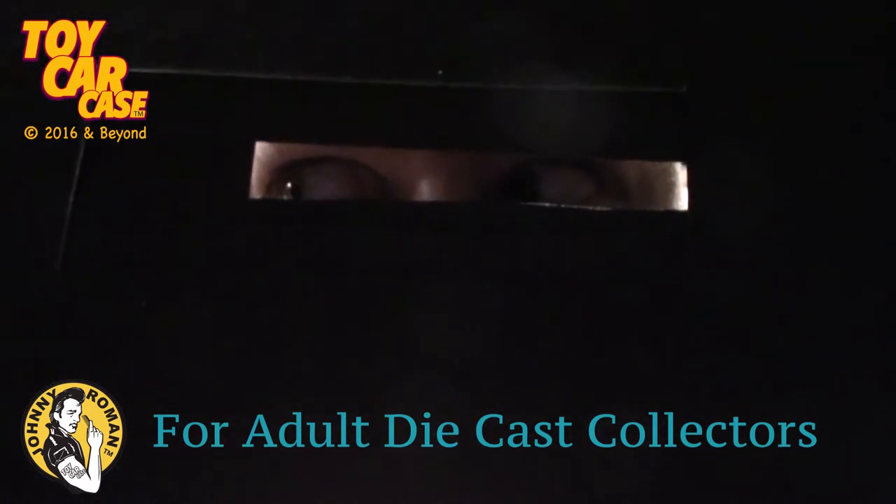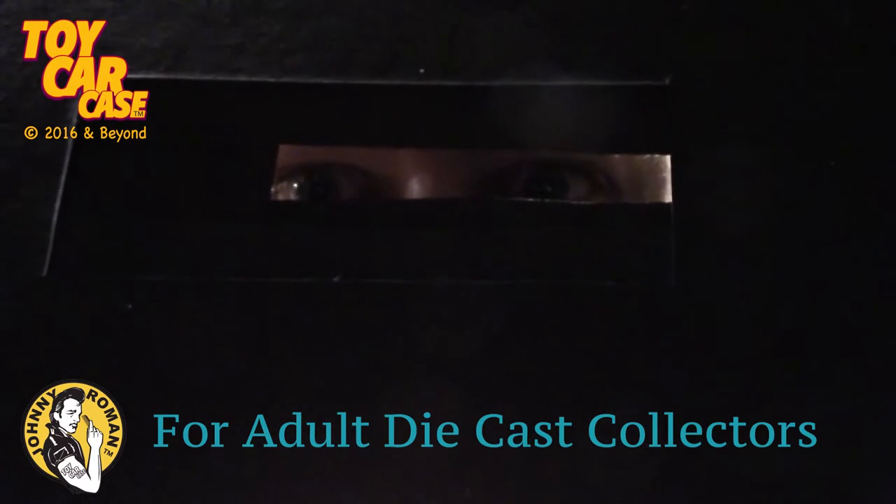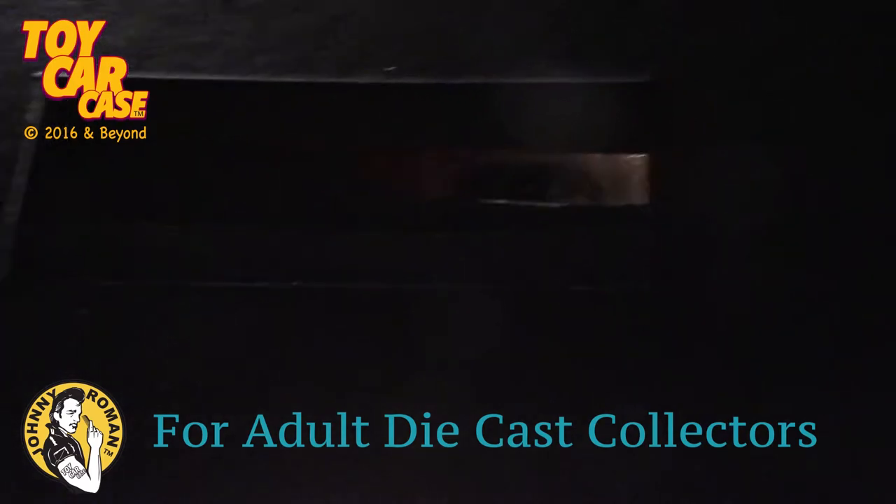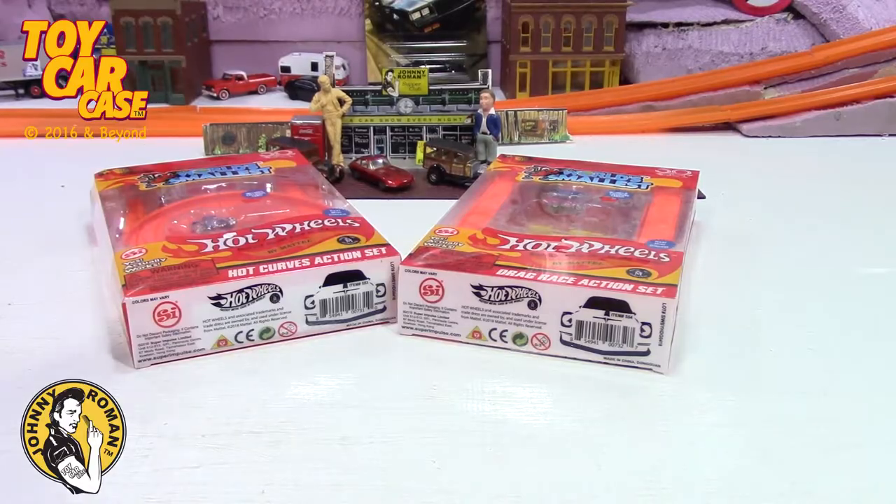What's the password? Can I come in? Nah, that ain't it — get on out of here kid, this is for adults only!